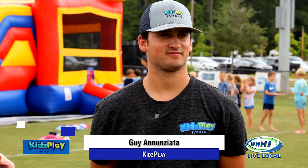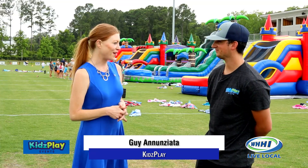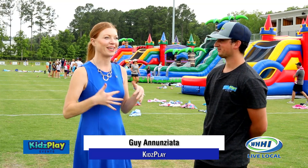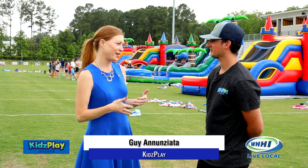We're joined now by Guy Anandziata. He is the owner. Nice to see you. Nice to see you too. This is so fun — I wish I was a kid today. I want to go down. I've had so many adults come up to me and tell me that already. We're all reminiscing our childhood days. So let's talk a little bit about Kids Play.